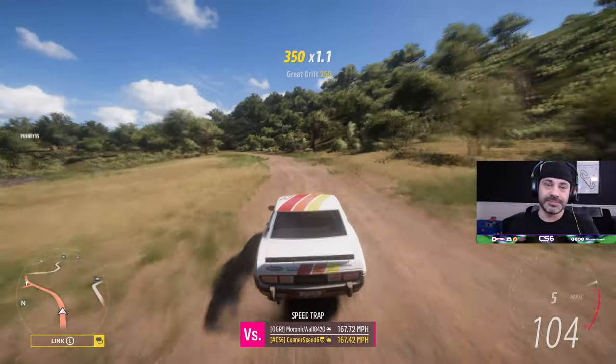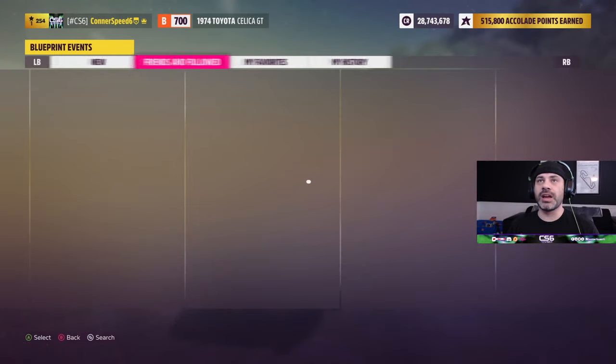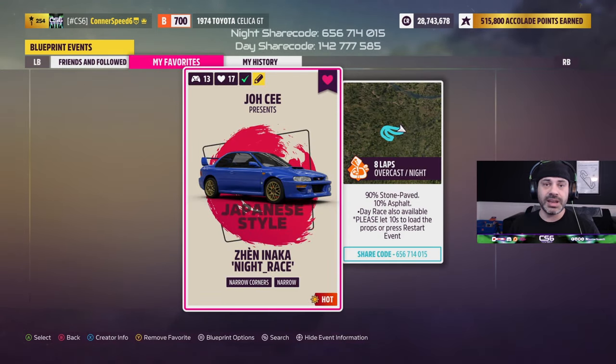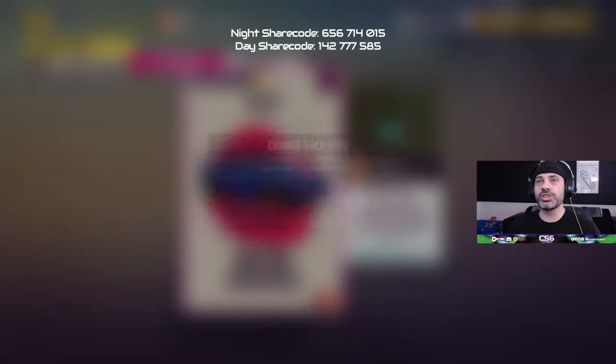I'm going to hop into this event — I've already found it and saved it as one of my favorites. Here is the share code; it will be down in the pinned comment and description below and on screen throughout the video. As you can see it's very, very short — again, not built to be a race event. Another really important thing: look at the amount of plays this thing has — 13, that's it. This will go up tremendously over the next few days or coming weeks.